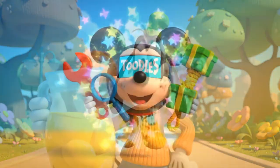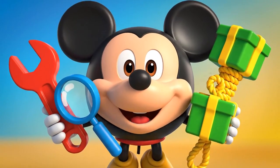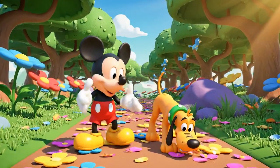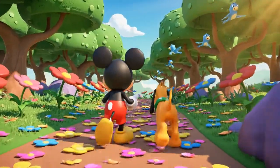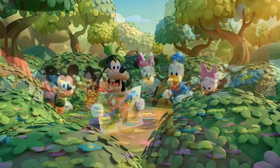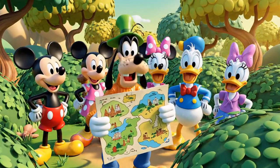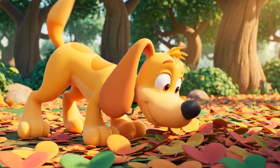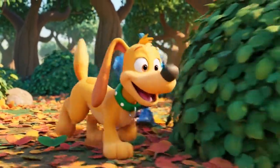Great job, Pluto! Keep following that scent! Maybe I dropped those while dancing! You're doing great, everyone! Let's keep going!